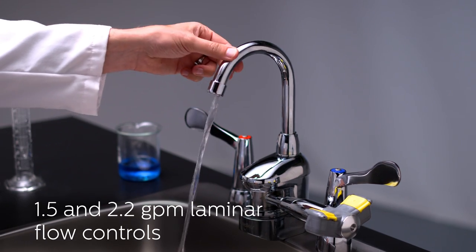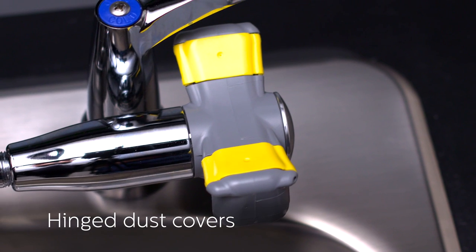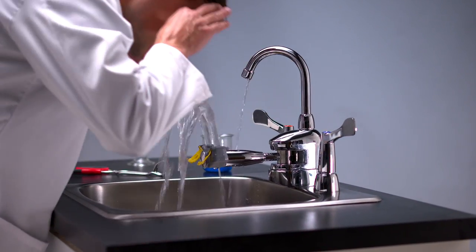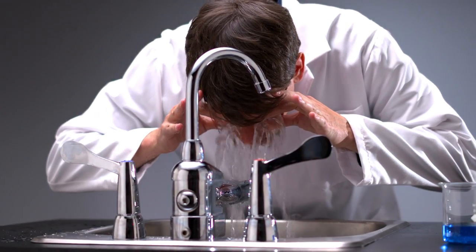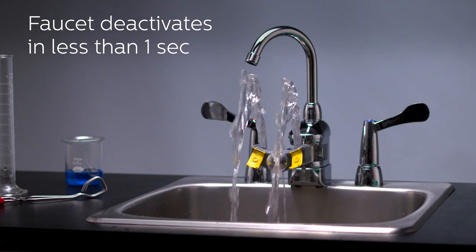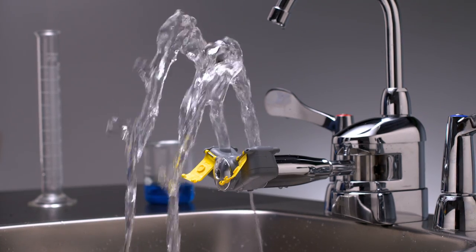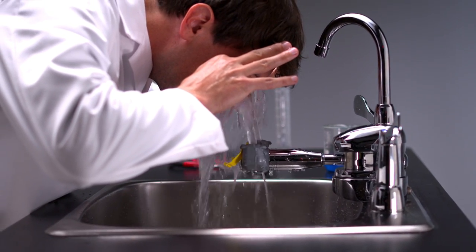The gooseneck faucet swivels independent of the eyewash. When the eyewash is needed, simply rotate it over the sink, and the faucet will simultaneously swing out of the way. This activates water flow to the eyewash while instantly shutting off flow to the faucet. You never need to worry about the faucet compromising water flow to the eyewash, or placing your eyes and face near hot water.